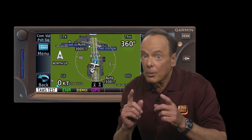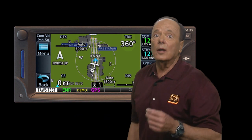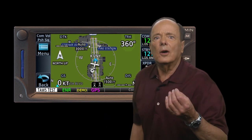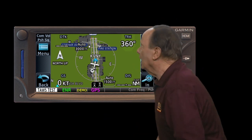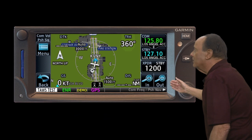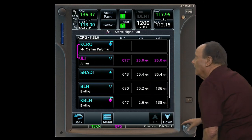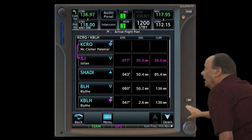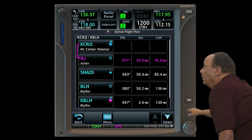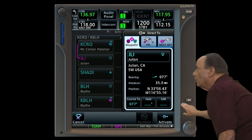One thing you're probably going to want to do a lot is fly direct to something. The only key on the bezel besides the home key is the direct-to key. On both the GTN 650 and 750, it's to the right of the screen — the key with the letter D and the arrow symbol. You press it to go to the direct-to page.